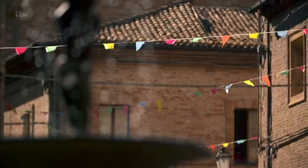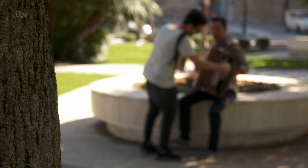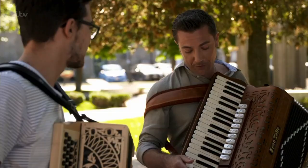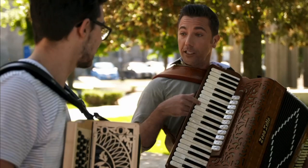The streets of Castelfidardo echo with the sound of the accordion, from talented local musicians like Massimo Marconi who are keeping this tradition alive. Before I came to meet you, I thought I'm not sure it's the kind of instrument I would like — but the sound is really cool. The sound is very similar to the voice of a human. I really like it. I think I can get used to this.